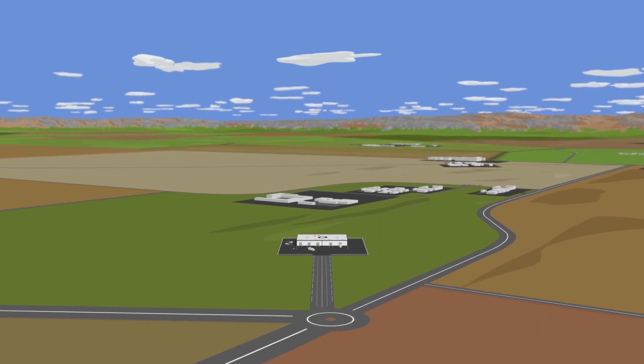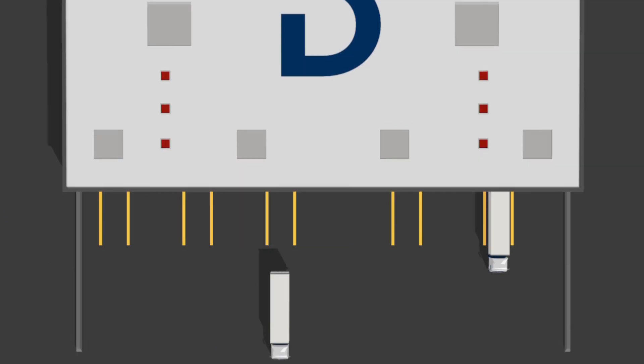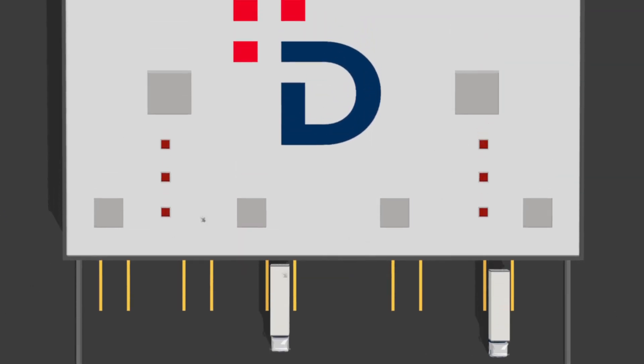What will logistics look like in the future? The teams at Daer are already working on it. Welcome to the Daer supply chain.